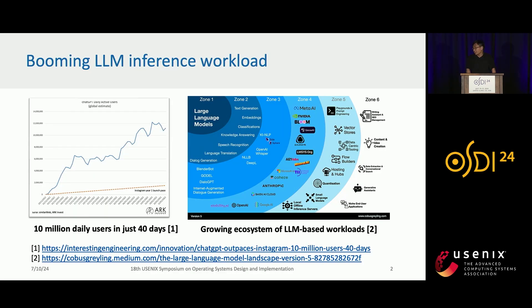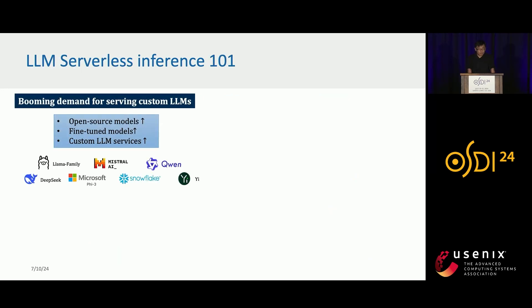Today we have seen booming large language model inference workloads. ChatGPT gains over 10 million users in just 40 days, and now we can see a growing ecosystem of LRM-based workloads. These workloads often demand serving custom large language models — users might want open-source models, their own fine-tuned models, or just custom large language model services.